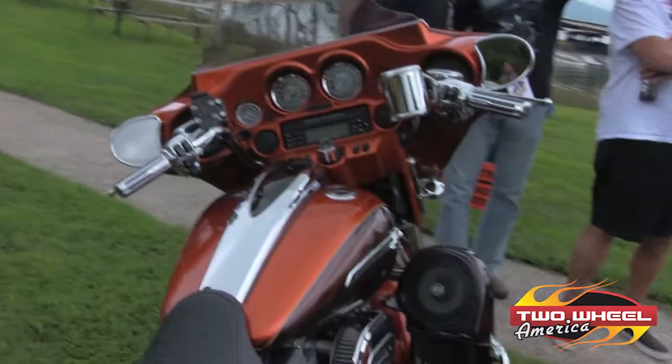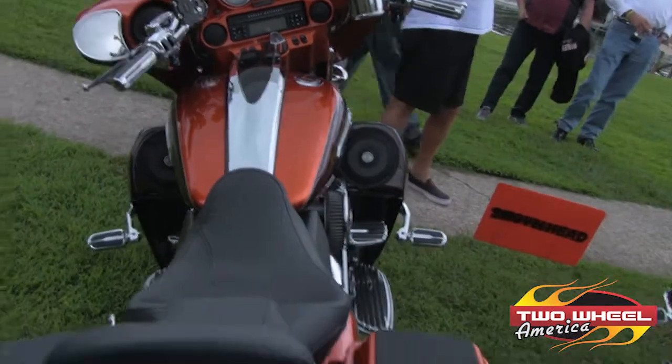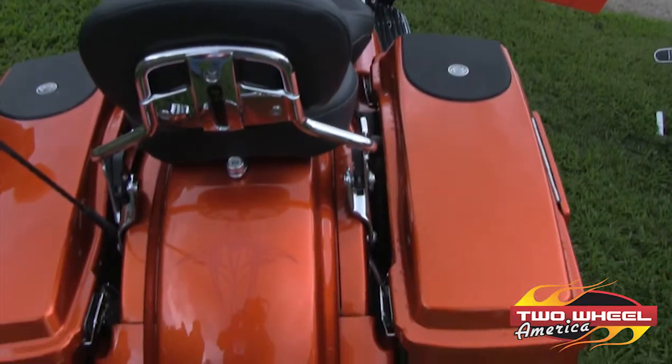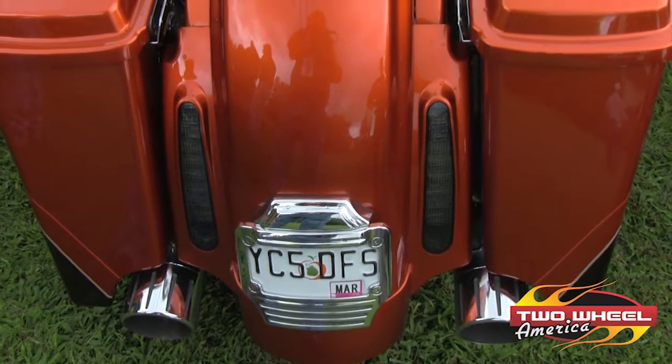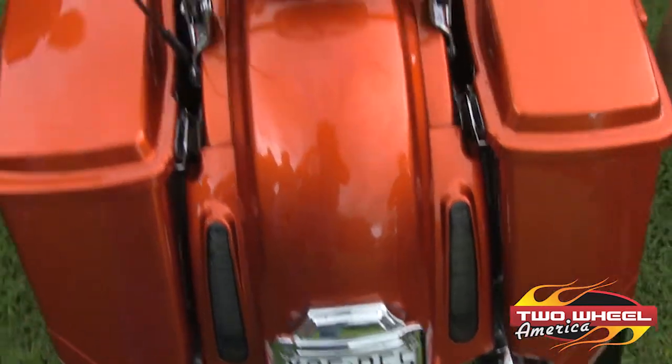I'm Joyce Andreessen. I'm from Noonan, Georgia. I came up here with the Great South Hog Chapter. My bike is a 2012 Street Glide. The color is hot citrus with antique gun stock, ghost flames, and it's in the touring class.